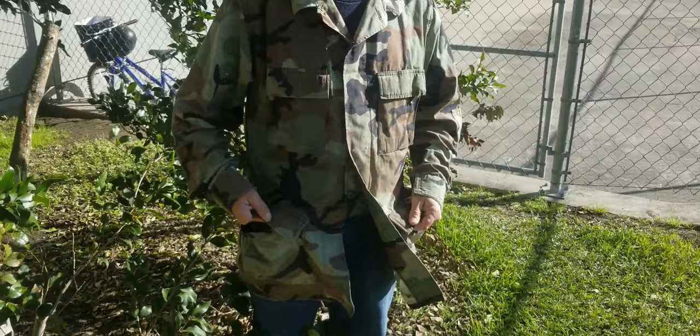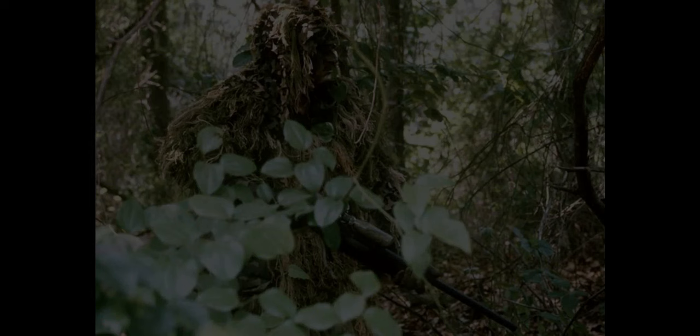Did you know artwork actually has a tactical use in the military? And you can see I'm wearing some of it right here — camouflage. We're going to get some professionals to actually help us demonstrate it a little bit better for you. Stay tuned — it's going to be a little bit hard to see.